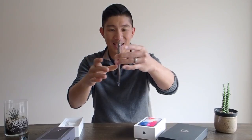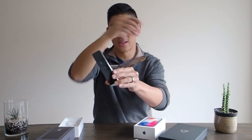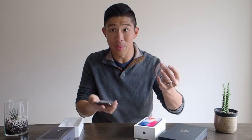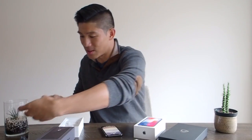So the plastic wrap is still on and it is coming off. Oh my gosh. Don't screen protector — I don't know how I'm going to do this, but here it is. Wow, okay. Let me put this down.